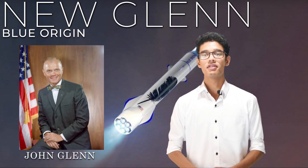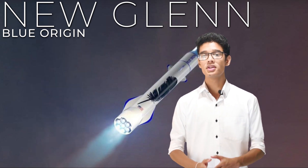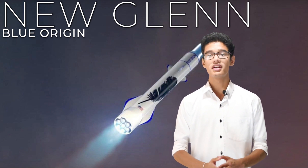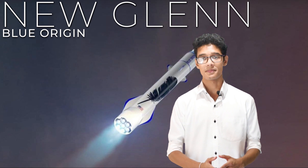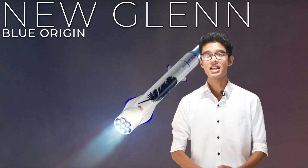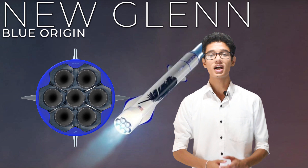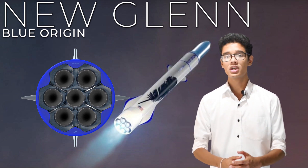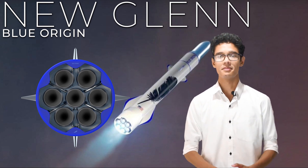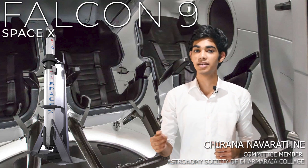New Glenn is named after John Glenn, the first American to orbit the Earth. This rocket is called the king of heavy-lift rockets because it is huge. It is built in partnership with NASA to transport space cargo as well as people. New Glenn is an orbital rocket featuring seven powerful BE-4 engines powered by hydrogen and oxygen. Its boosters are reusable and can land on a launch pad as well as on a drone ship.